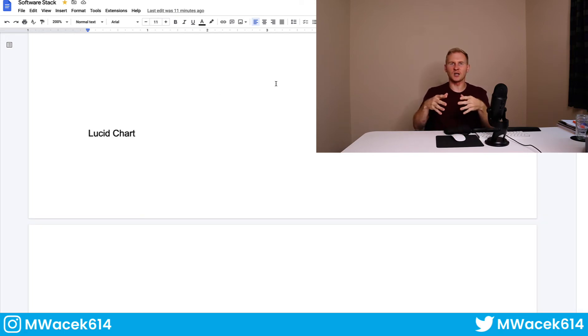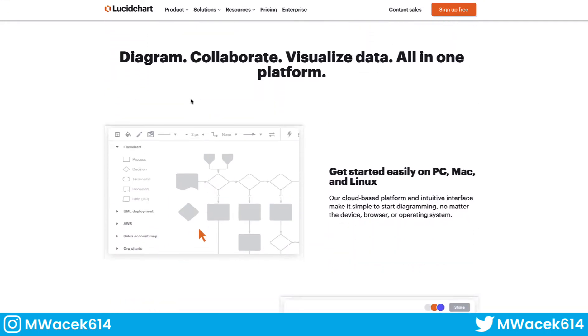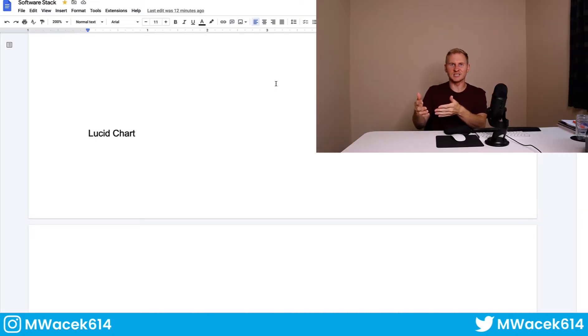The next tool is Lucidchart, which I use for managing the actual website build process and tracking what's been done. It's a diagramming tool where we draw out a map and plot the website build. Since my agency focuses on landscape companies, a lot of what we build is very similar — landscaping, outdoor living, irrigation, snow removal. We can copy and paste the same structure, which is why a niche-focused agency is so much simpler and more profitable to run than working with HVAC, dentists, chiropractors, and so on.